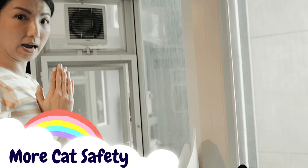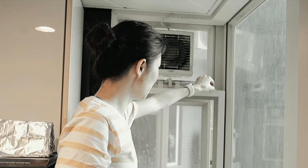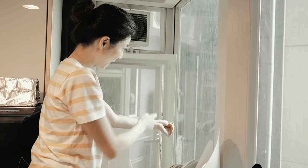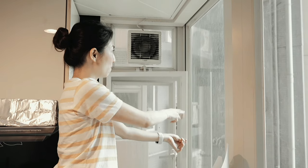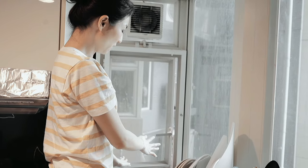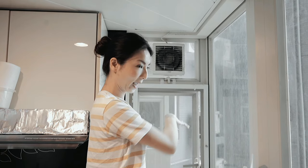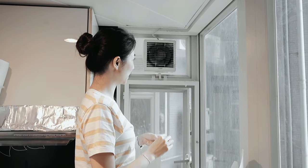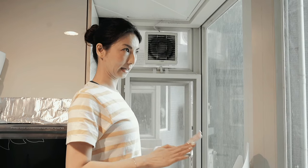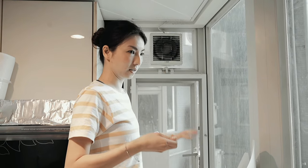I'm one of those cat moms who worries all the time. My windows have stainless steel mesh frames added on top so air still comes through and it's somewhat transparent, but cats won't fall out. I still tape the mesh just in case they can pull it open — it's magnetic, but I don't trust it 100%. Double security, because you should never underestimate cats — they're freaking ninjas.